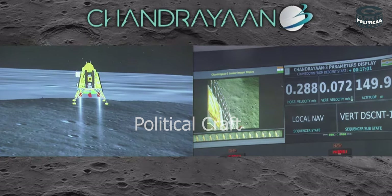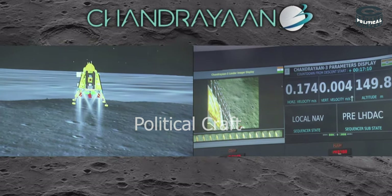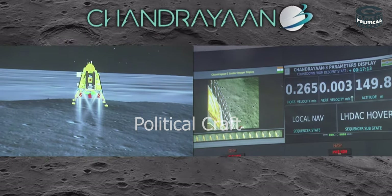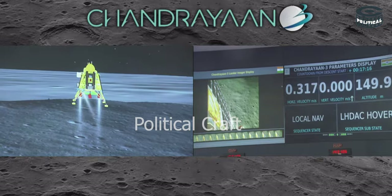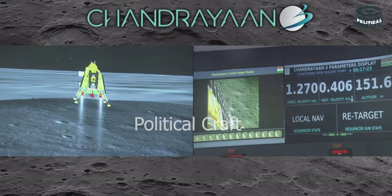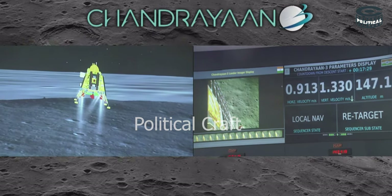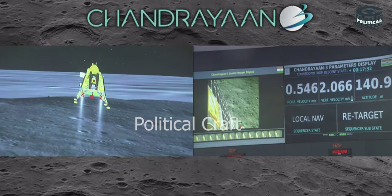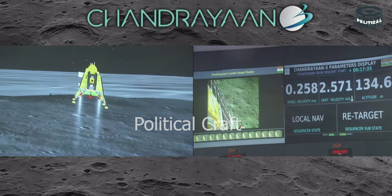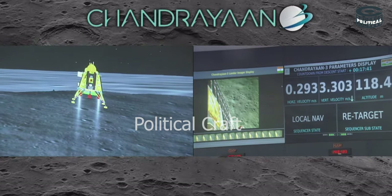We are approaching the vertical descent phase 2, which will have the lander module hovering at nearly 150 meters above the lunar surface. The sensors that are updating at this point are providing confirmation of the safety of the landing site.